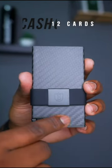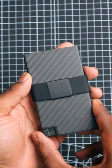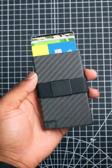It can hold up to 12 cards and cash, and one of the really cool things I like about it is the fact that it has a quick card access mechanism that just works with the push of a button.